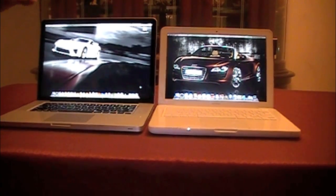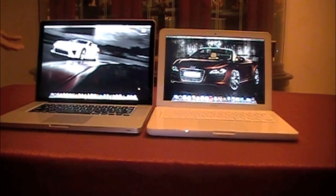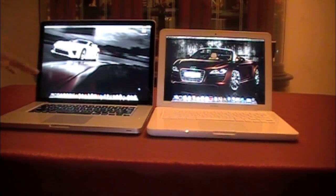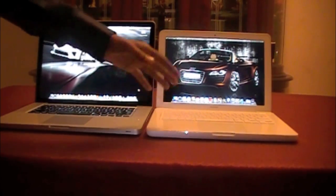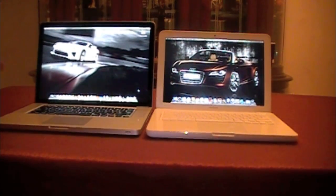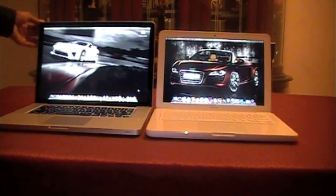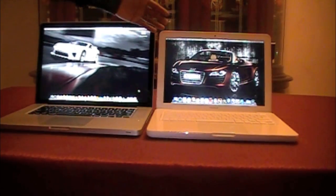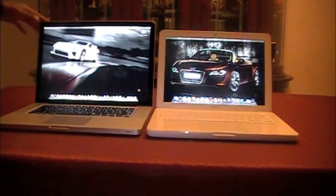In terms of speeds, both run on Intel Core 2 Duo, but the MacBook Pro is a bit speedier — it has a 2.53 GHz processor compared to the MacBook's 2.26 GHz processor. In terms of RAM, the MacBook Pro has 4 gigabytes, which doubles the MacBook's 2 gigabytes.